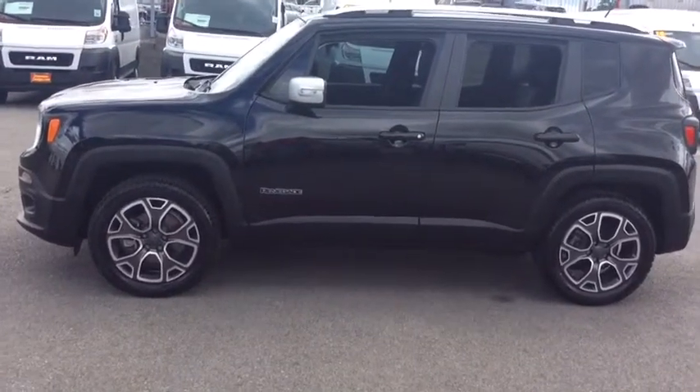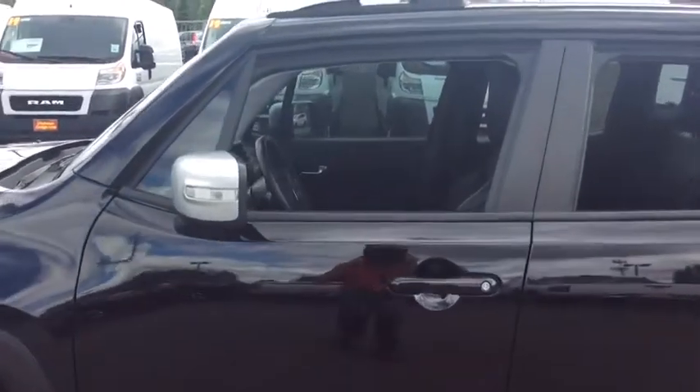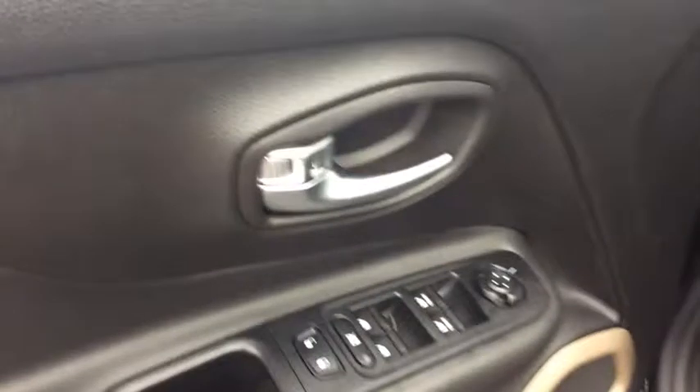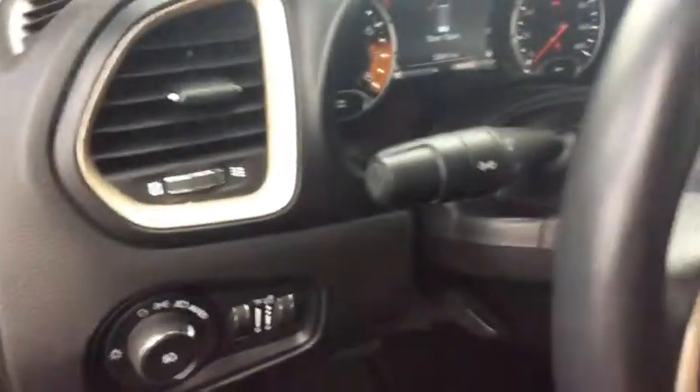This vehicle has less than 35,000 miles. Here are some of this vehicle's great options: backup camera, keyless entry, trip computer, compass, fog lights, brake assist, outside temperature gauge, tachometer, tinted glass, front license plate bracket, body color door handles, steering wheel controls.